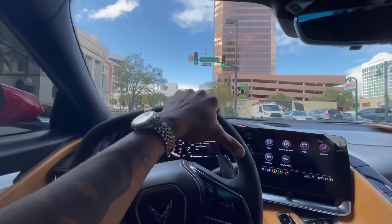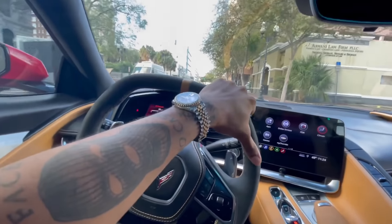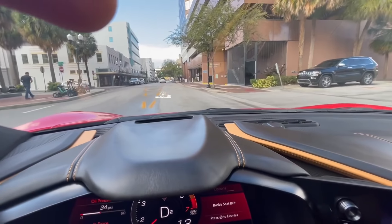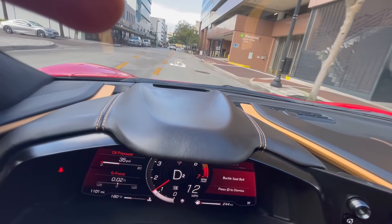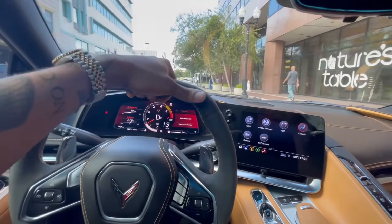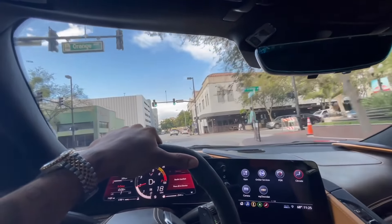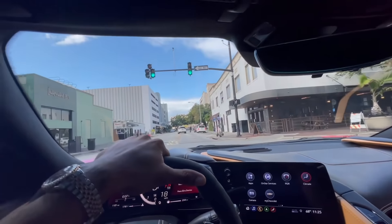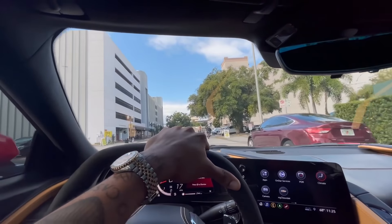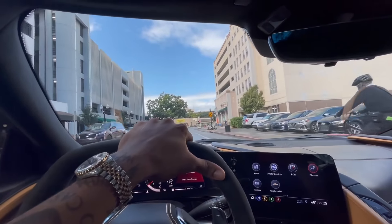I might put it in sport mode because right now it drives cool but it ain't got that kick. Let me switch to sport mode. All right, it's in sport mode now. Sounds a little better, gears changed a little bit. I gotta put my seatbelt on - safety first.